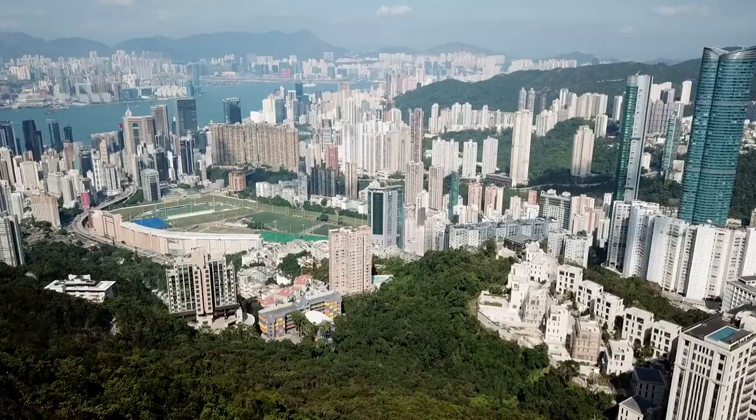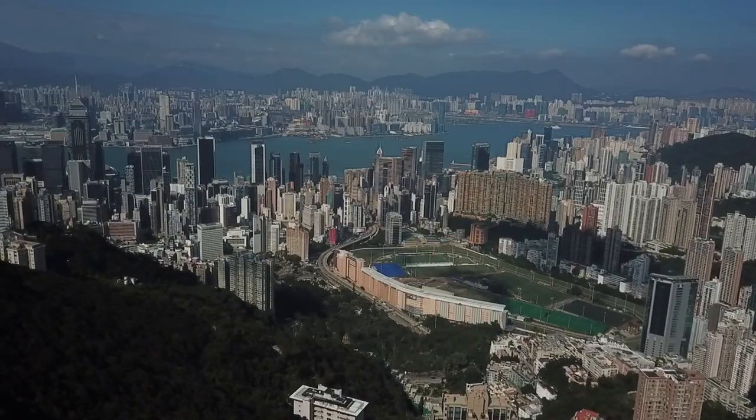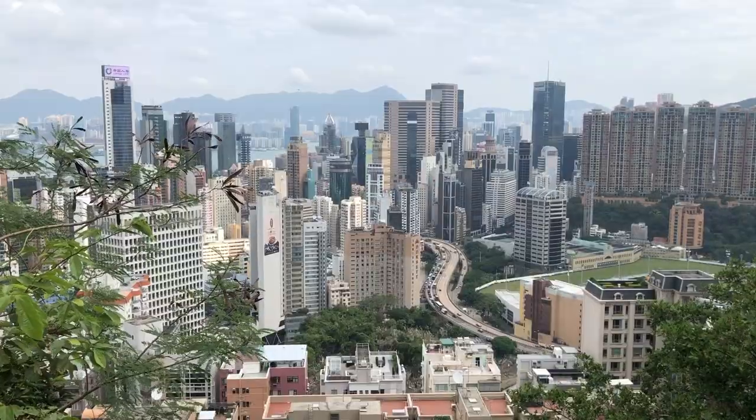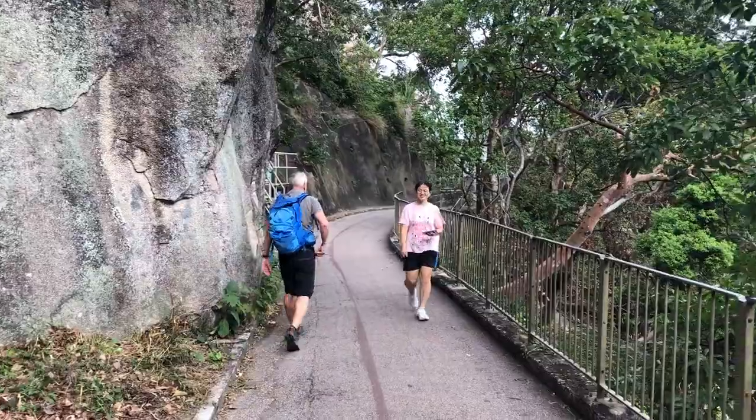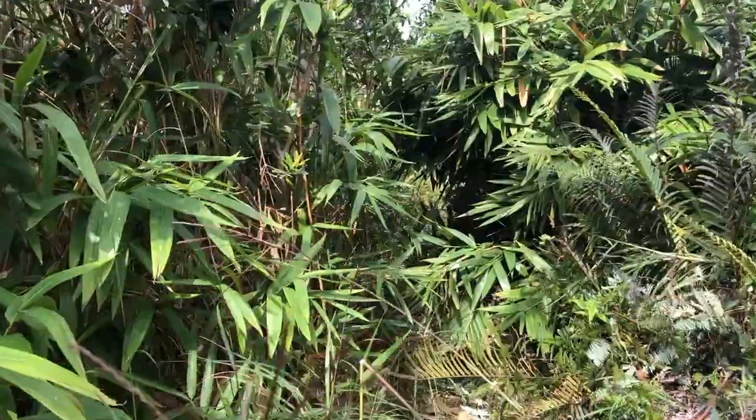We took a different route down to Black's Link and then continued along the Hong Kong Trail to reach the Hong Kong Cricket Club. The first walk was really excellent for beginners — beautiful views, very flat, three kilometres, a nice easy stroll. The second one is still not very long but quite steep, with some climbing and descending, not much more than three kilometres but hard to find your way.